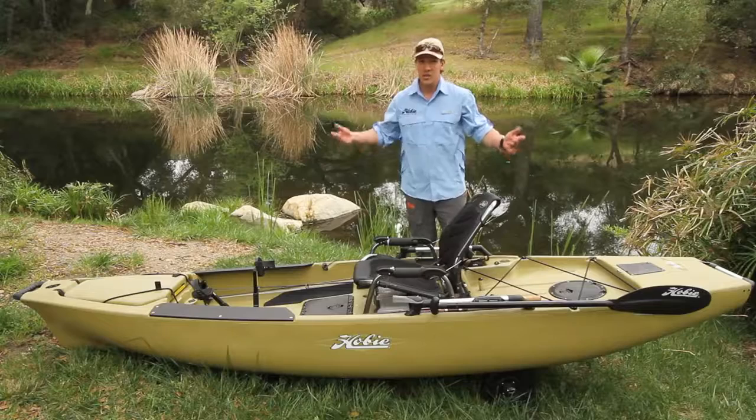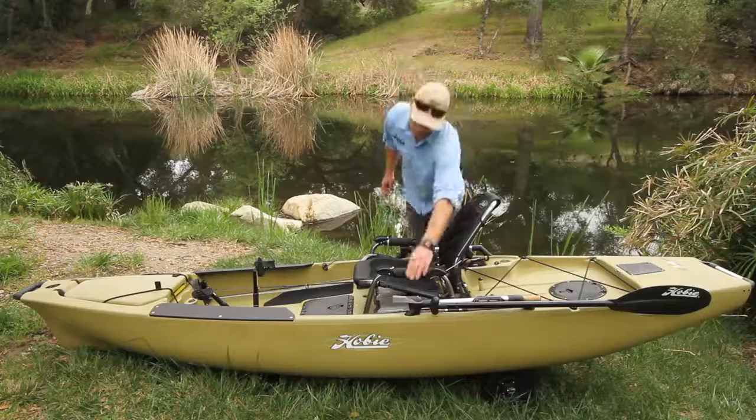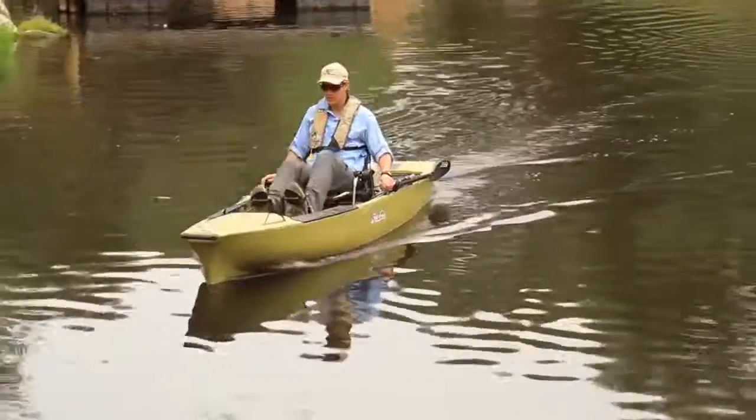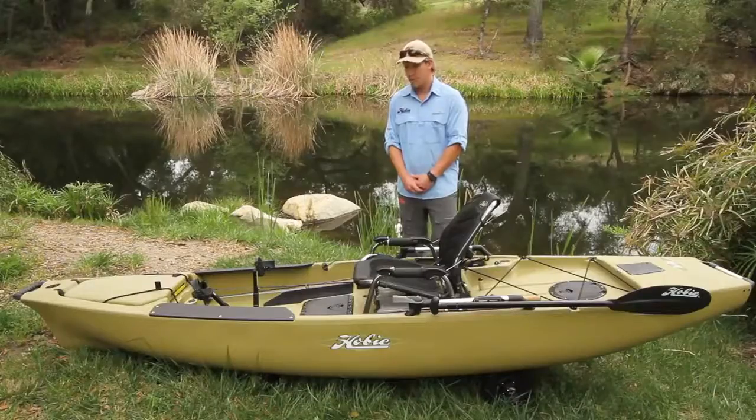Dual steering — if one of your hands gets tied up at any time, you have the option to use your opposite hand. Your main steering handle is mounted on the left with your secondary on the right, and you can switch and interchange them. It's just a great feature of the boat.